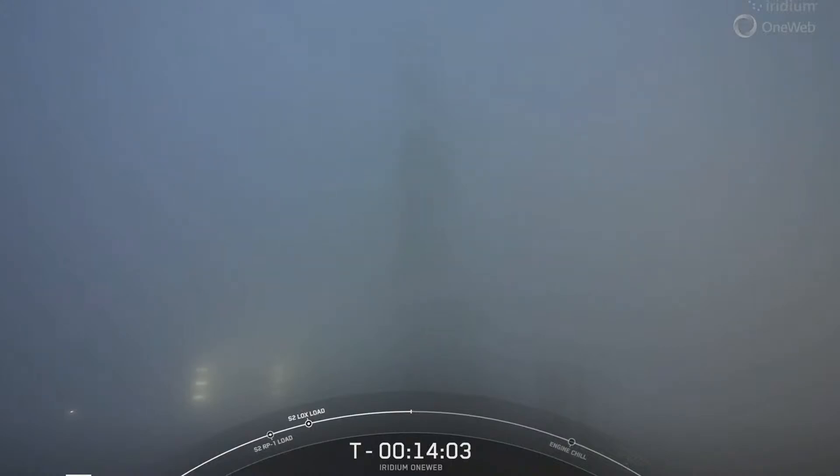To determine whether the first six deployments out of eight were successful or not over the nets. The last two deployments in that first sequence will happen during a telemetry blackout period, so we'll have to confirm those a few minutes later when we regain signal.